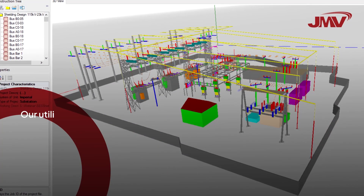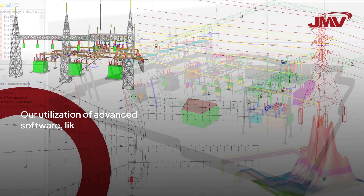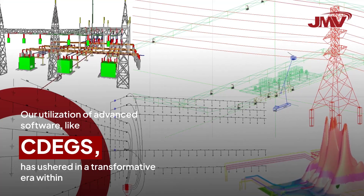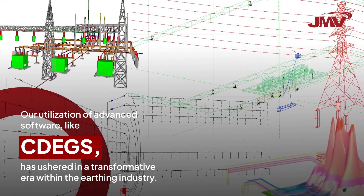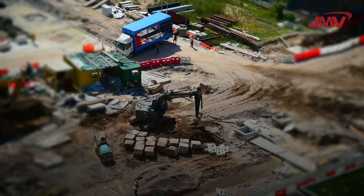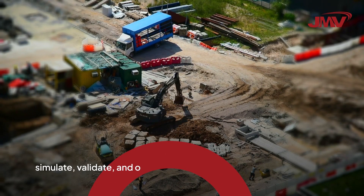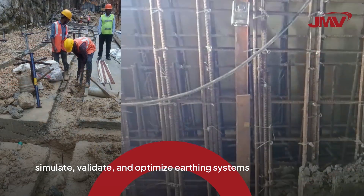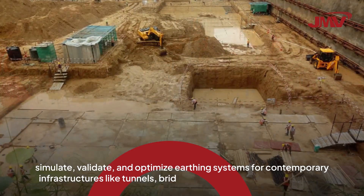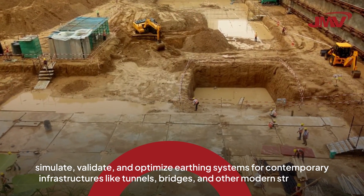Our utilization of advanced software like CDEGS has ushered in a transformative era within the earthing industry. This revolutionary approach enables us to design, simulate, validate, and optimize earthing systems for contemporary infrastructures like tunnels, bridges, and other modern structures.